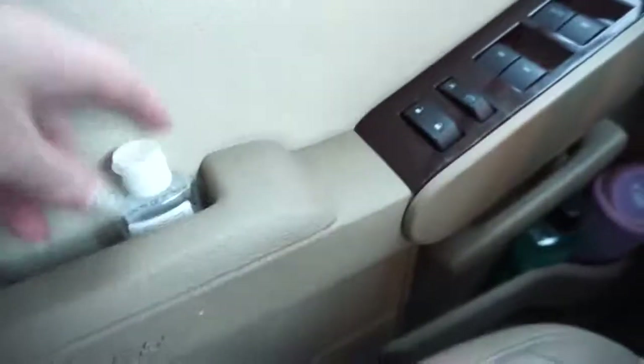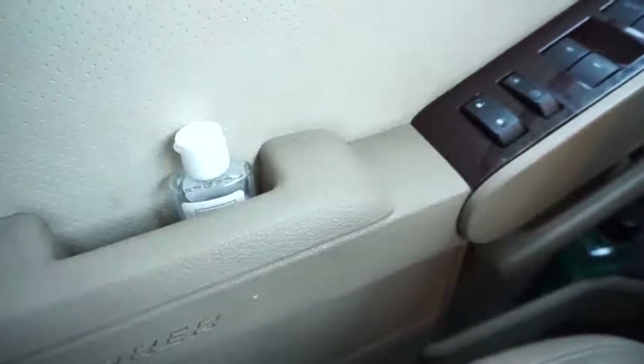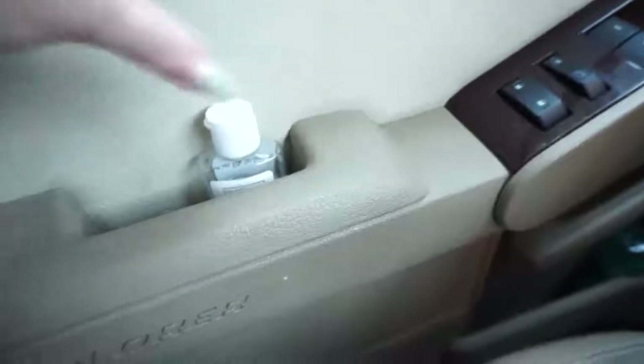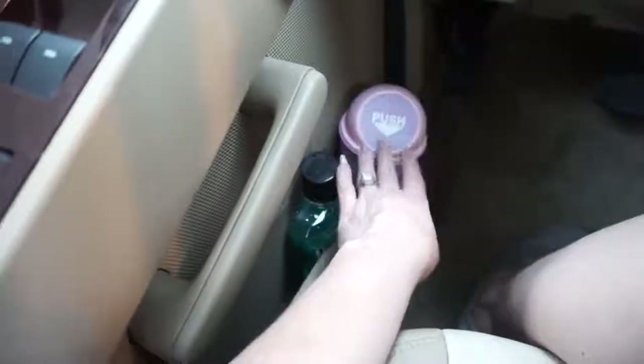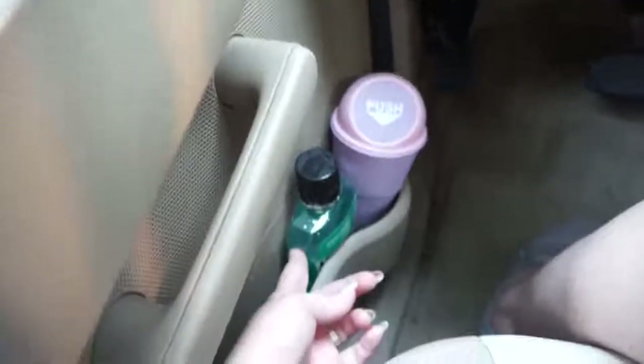Then on the side of my door, I just keep a hand sanitizer right here because I like to easily grab it. I find myself every time I get in the car, I always sanitize my hands. And then down here, I have this little trash can that I use all the time for just little receipts and straw wrappers and things like that. This is from Dollar Tree — I love it.